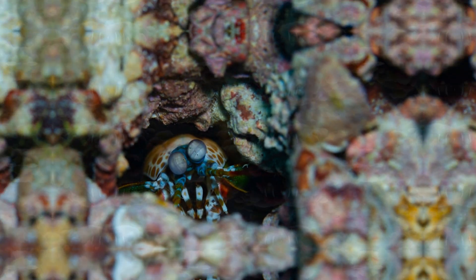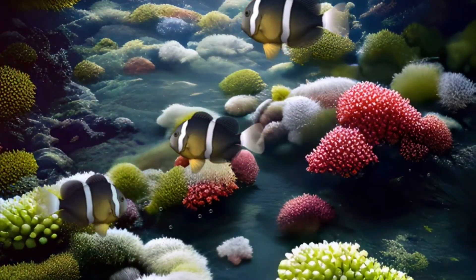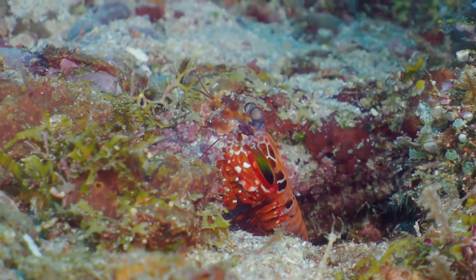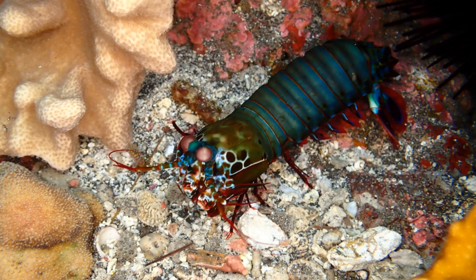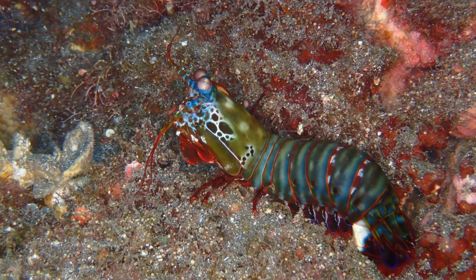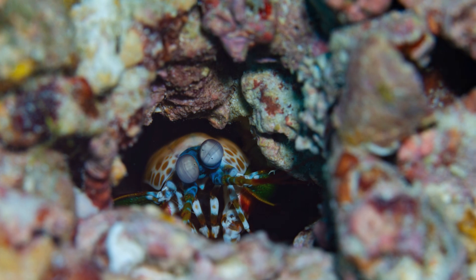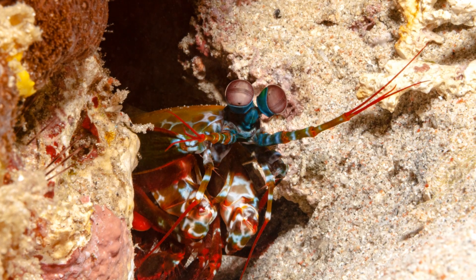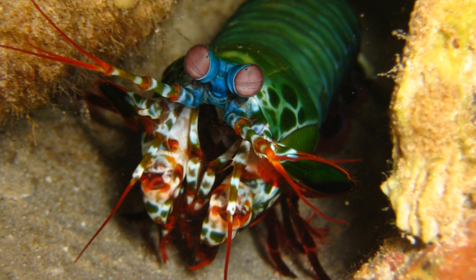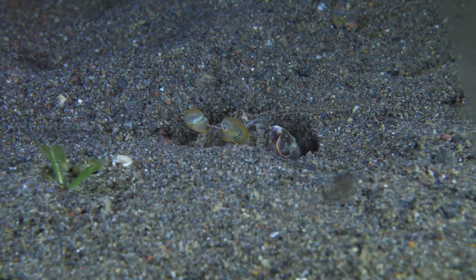Life on the coral reef is a bustling, vibrant affair teeming with a myriad of colorful creatures, and our mantis shrimp friend is right in the thick of it. The coral reef is a dynamic environment full of life and activity, where every nook and cranny is home to some fascinating marine species. Mantis shrimps are pretty solitary creatures, preferring to keep to themselves in their cozy burrows. These burrows provide a safe haven from predators and a perfect spot to ambush their prey.